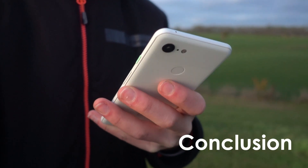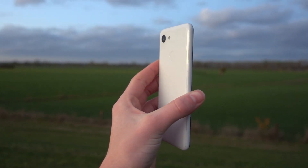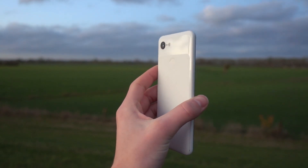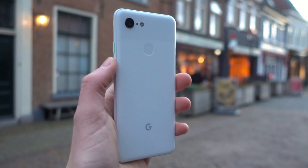The phone also has the Pixel Recorder app, which automatically transcribes what you are saying from speech to text. So, should you buy one in 2022? If you need a smartphone with a good camera and you like the stock Android experience, I think it's a pretty good option. But keep in mind that software support has stopped, so you won't get any security updates or newer Android versions, and the battery life is not that good.